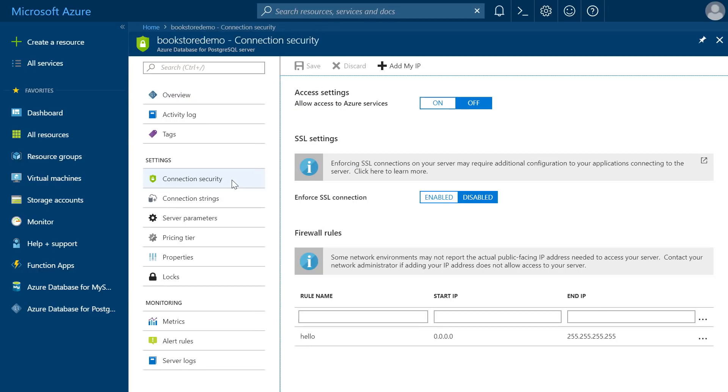In the Connection Security settings, you need to configure the IP addresses for the clients that need to talk to the database — typically, your client IP address. SSL is already enabled by default. There's also an option to allow any Azure services to talk to this database without explicitly configuring an IP address, by configuring the Allow Access to Azure Services setting to On.